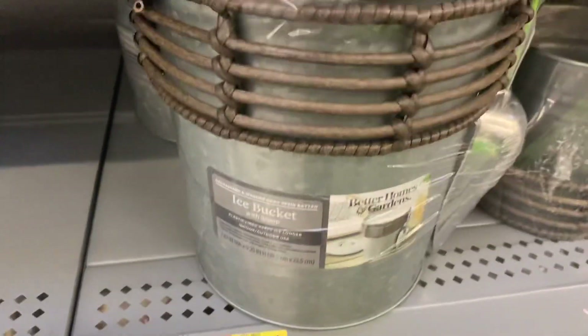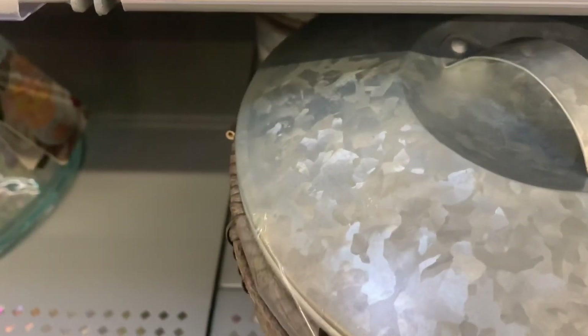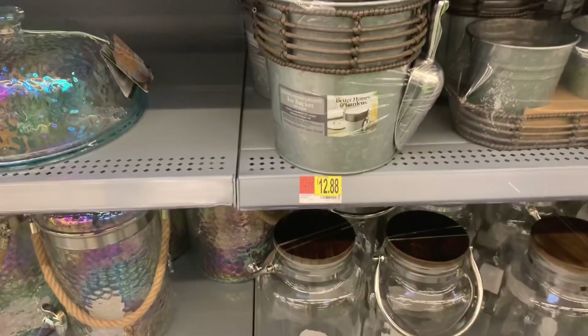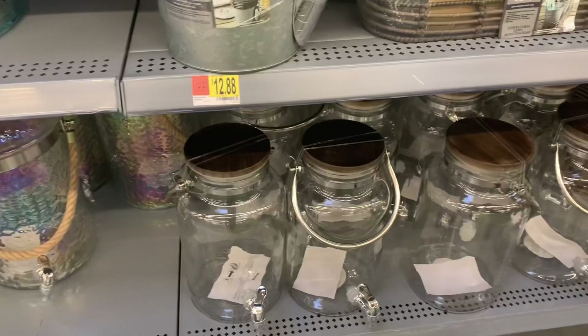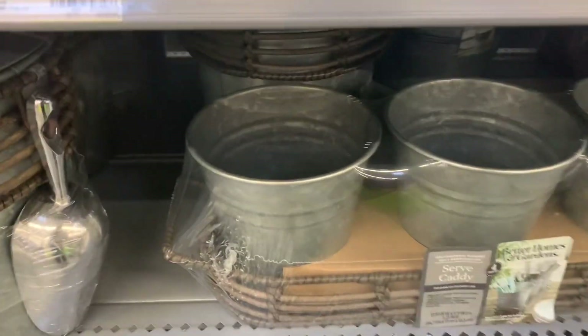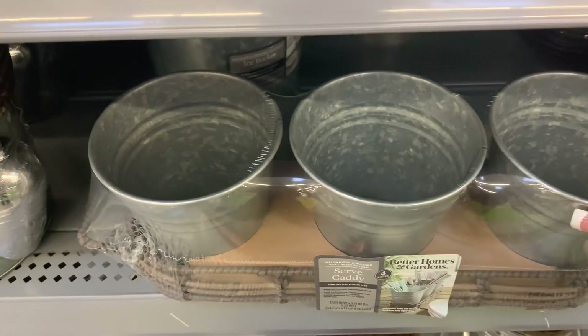Then they have the galvanized ice bucket for $12.88. This is really nice — it comes with an ice handle and a nice lid on top. It's a good standard size. And they just have the regular drink dispensers.